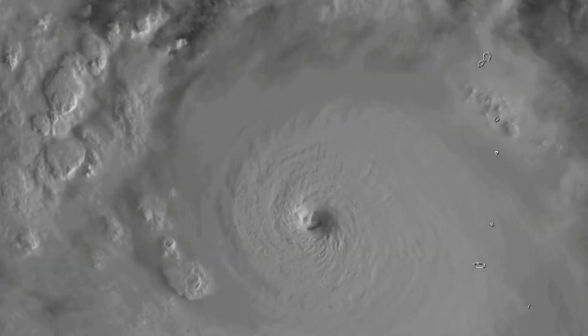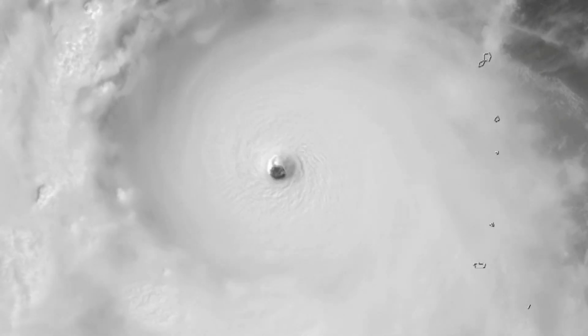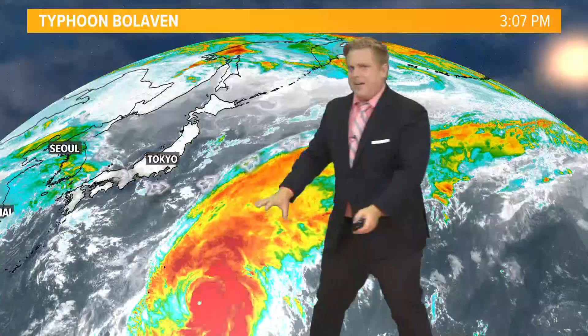This is Typhoon Bulvin. It peaked as a category 5 super typhoon in the western Pacific. Now remember, typhoons are simply hurricanes west of the international dateline. This storm actually impacted Guam and the Mariana Islands before pushing off towards the north, and now it's starting to interact with the jet stream — and there's a lot of energy here.